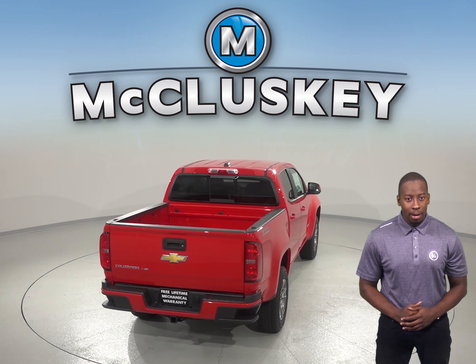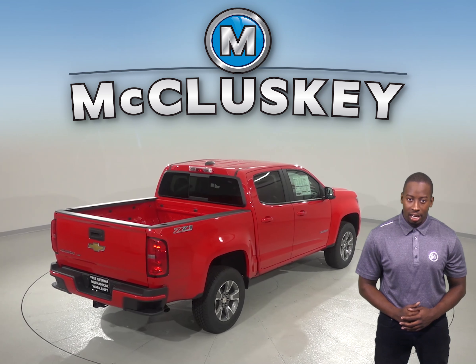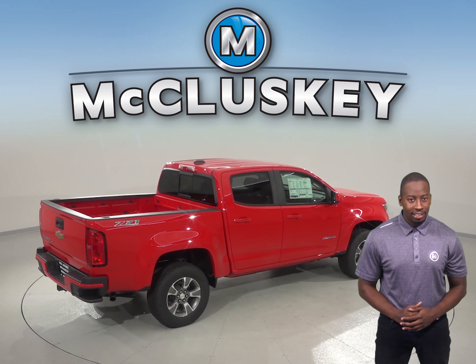In a test from 70 mph to 0, the Chevrolet Colorado stops at a much shorter distance than the Honda Ridgeline — 21 feet shorter. That difference can prevent an accident.